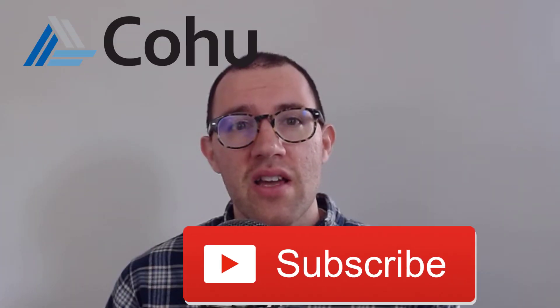Hey guys, by popular request I'm going to be reviewing the stock of Kohu. If you're new to the channel, my name is Dan. I do a lot of stock analysis here on the channel, so if you like that kind of thing, hit that subscribe button so you can see more videos like this one.